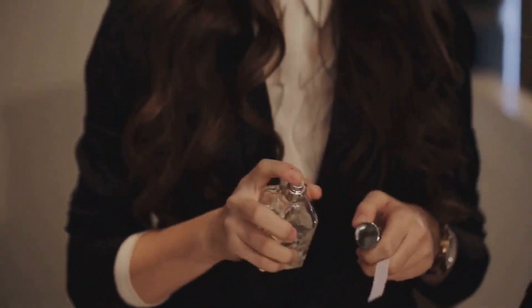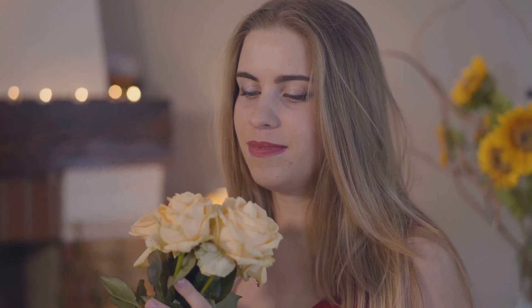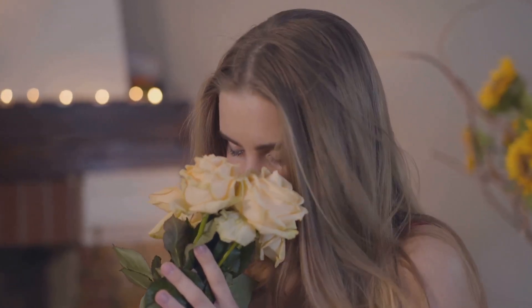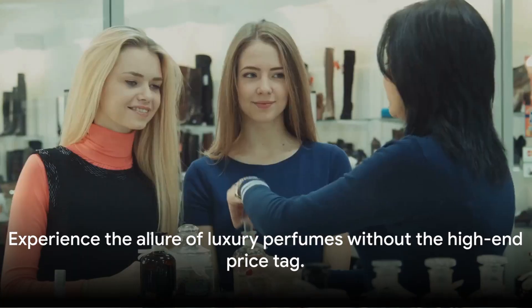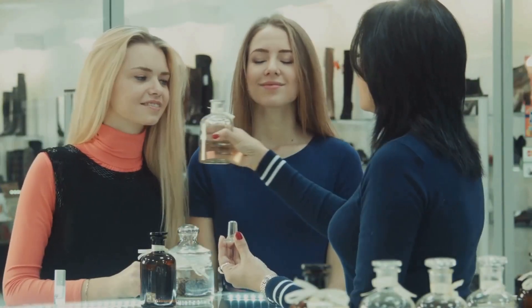Finally, we have a perfume from the renowned brand Jo Malone — their Peony and Blush Suede cologne. It's a charming, flirtatious fragrance with the essence of peonies in voluptuous bloom, accentuated by a flirtatious bite of red apple and the opulence of jasmine, rose, and gillyflower. The retail price for this fragrance is usually around $140, but our deal makes it much more affordable. Each of these perfumes brings its own unique charm, its own story, and its own essence of luxury.